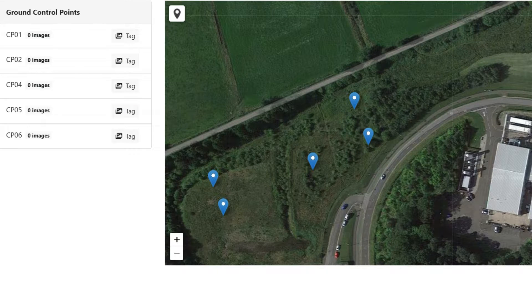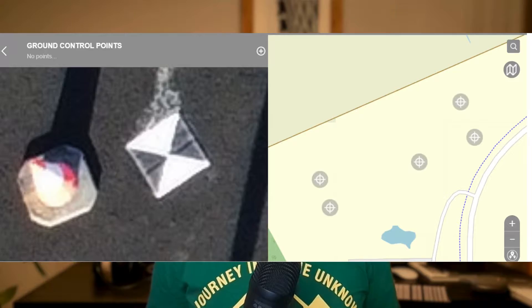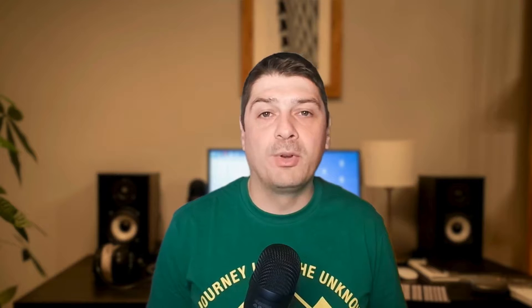In terms of positioning, ground control points should ideally cover different elevations across the survey area and be placed in locations that are easily distinguishable to avoid ambiguity. While the process of placing ground control points can be time-consuming, it is less awkward and less expensive than having to re-fly a project due to inaccuracies.